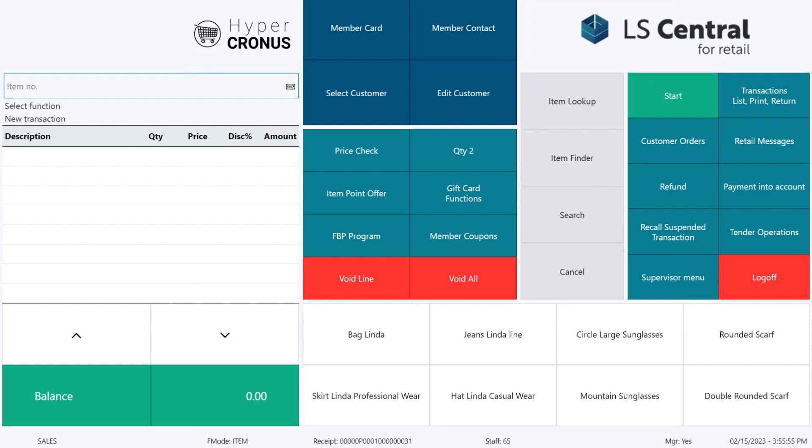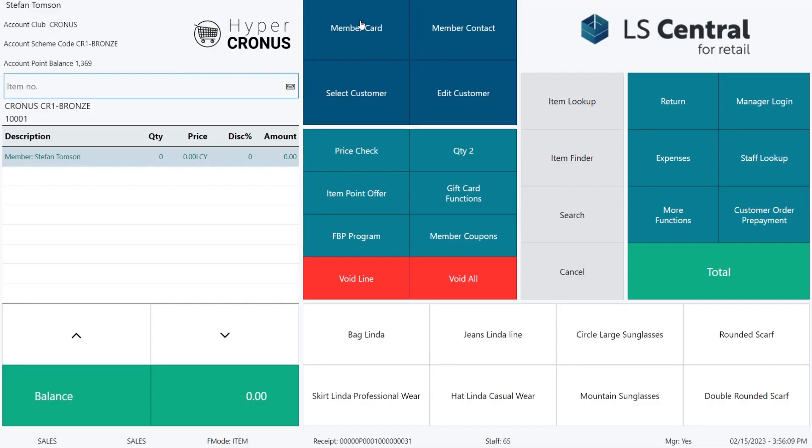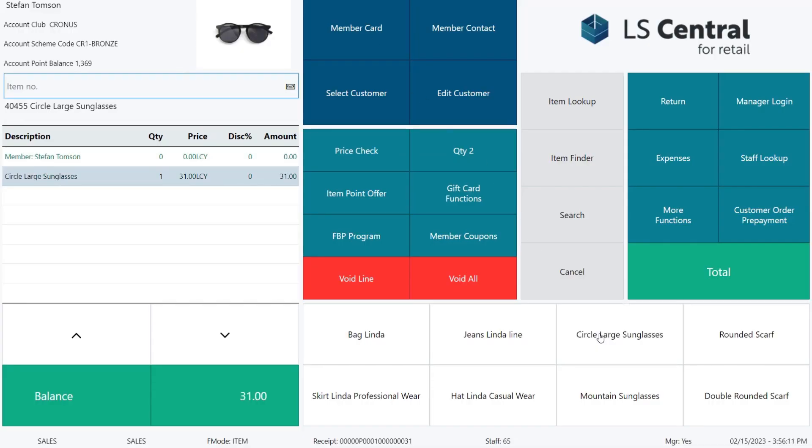The second example is about how easy it is for customers to use points to pay for their purchases. Stefan comes into our store and we enter him into the sale. This time he is buying circle large sunglasses.